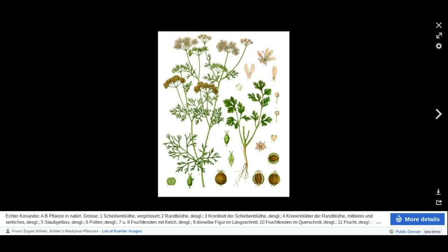Coriander seed is a very popular ingredient in Asian dishes and curries. But they are also used in the making of sausage, stews, soups, breads, and pickling vegetables. Some people even use coriander seed in the process of brewing beer.